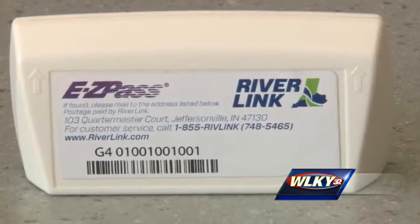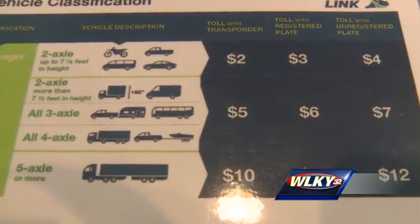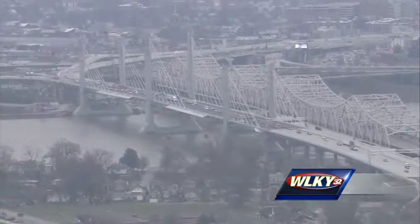You can move the Easy Pass transponder from car to car, and both transponders allow you to manage your account online. You need $20 to set up your account, and that money will be used to pay for your tolls. If you cross the bridges 40 times in a month, Riverlink will credit $40 to your account, making the effective rate $1 per crossing.